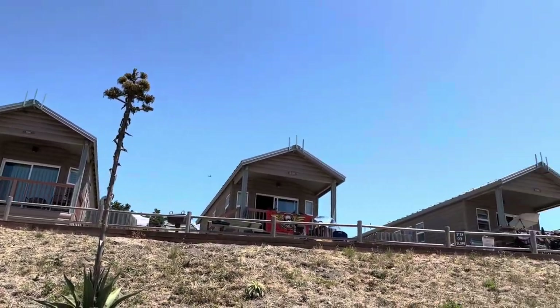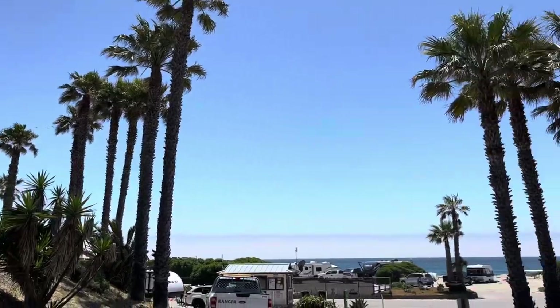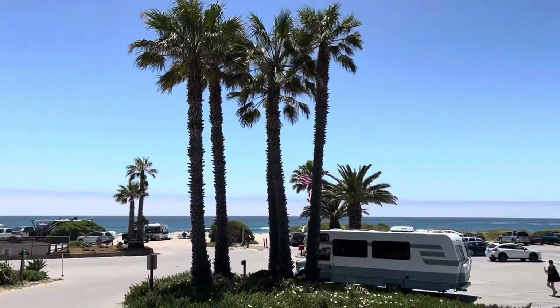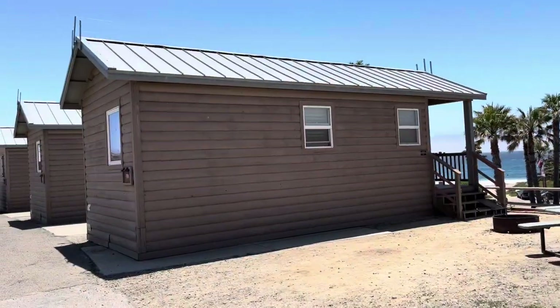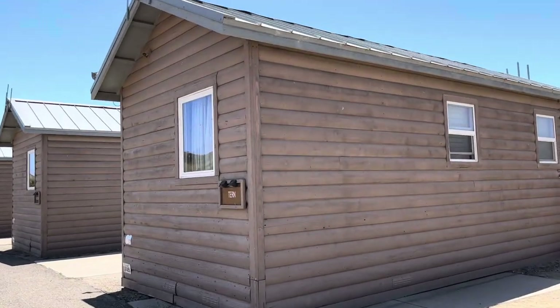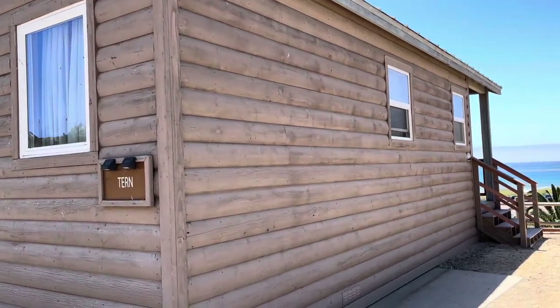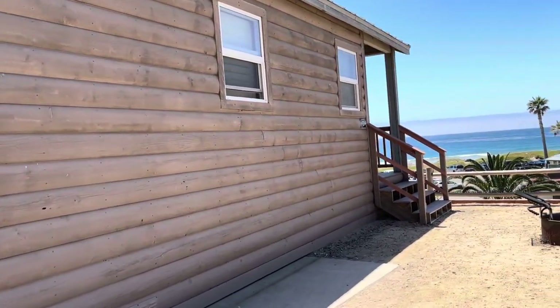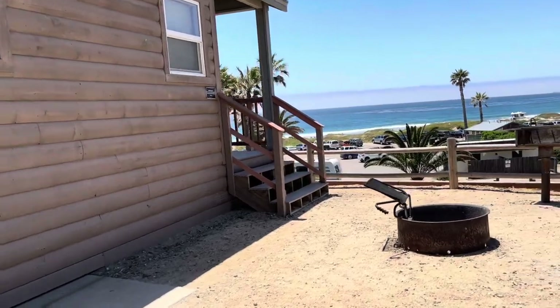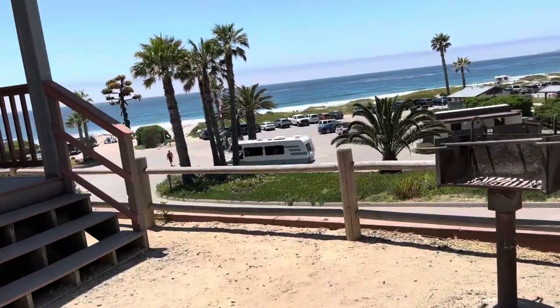Beautiful cabins here — they have the best view of the ocean. Let me give you a tour of a cabin here at Halama. This one is called 'Turn.' Each cabin has a fire pit, like this little barbecue here.